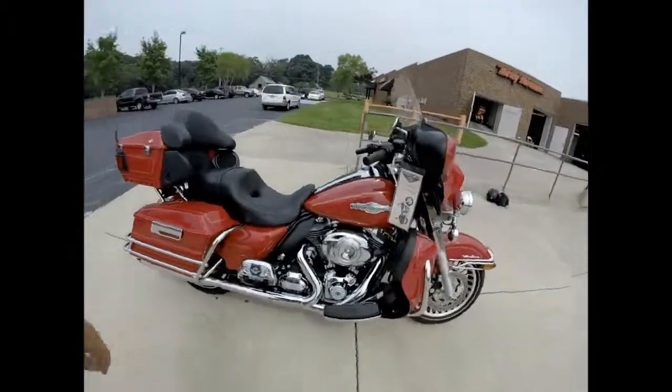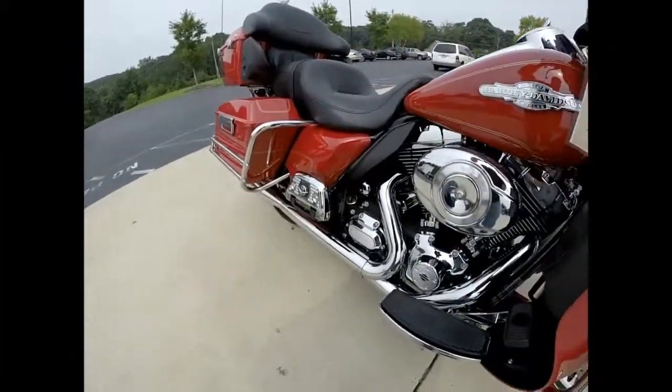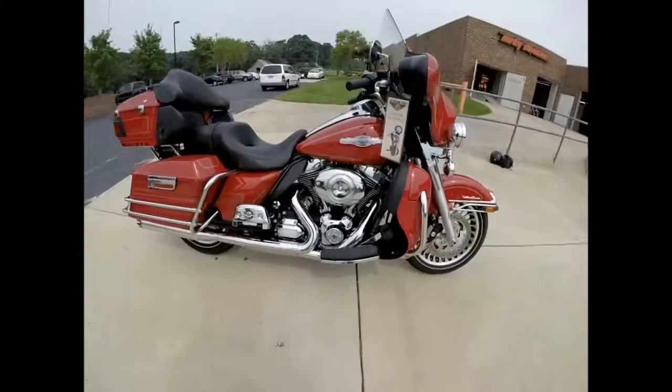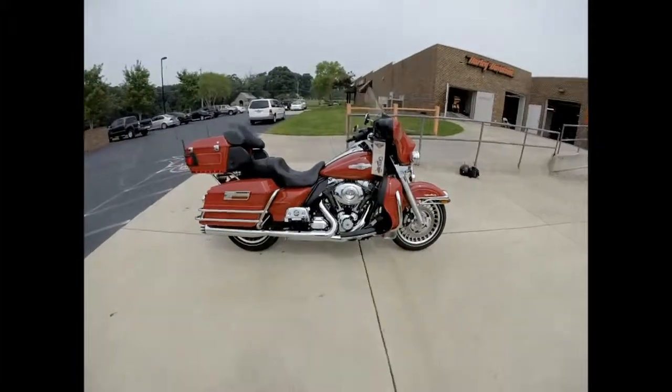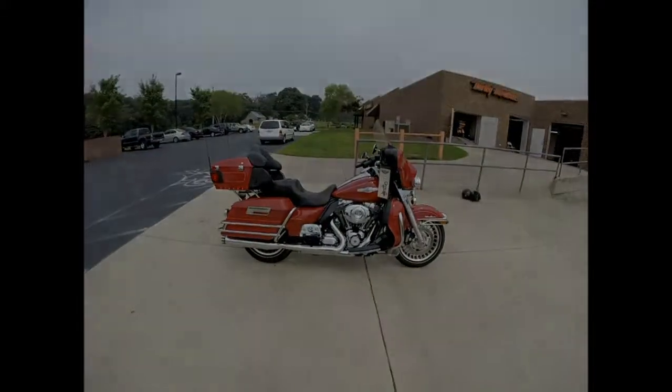Which brings us around to my favorite part of the video — let's hear this baby run. V-twin power right there. Come on down, take it for a demo ride today right here at Cox's Harley-Davidson, where every day is demo day.